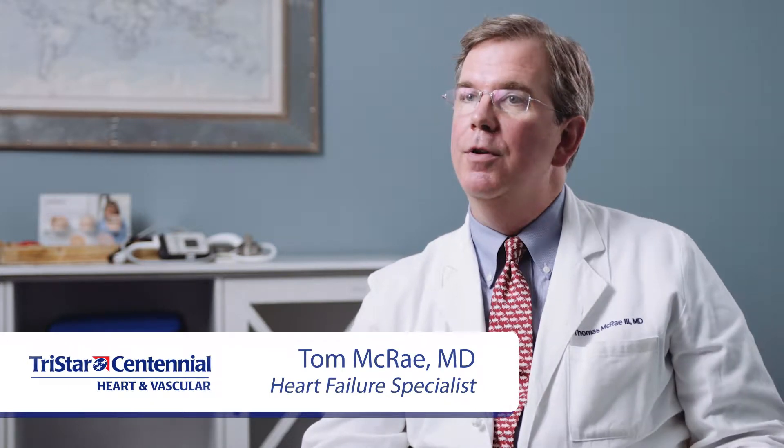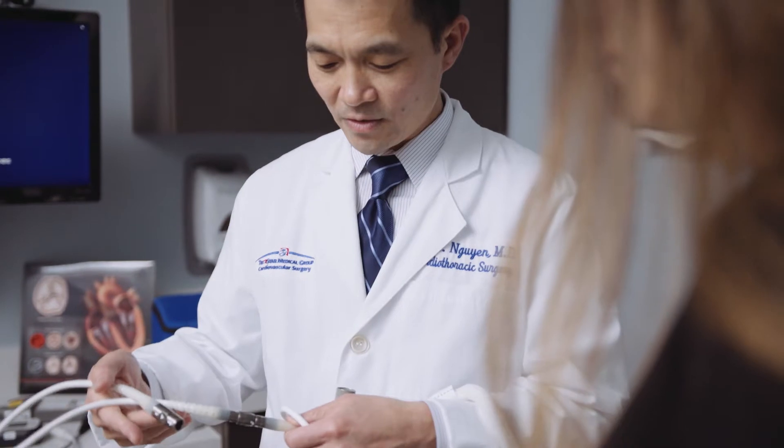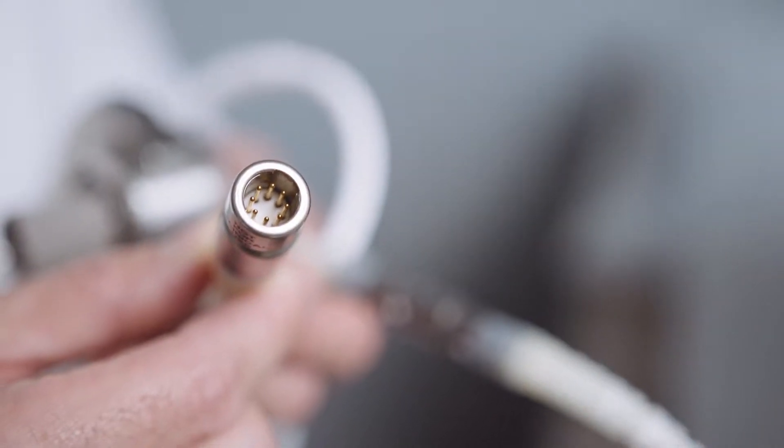An LVAD is a mechanical circulatory support device that's implanted in a patient with chronic heart failure. These patients have severe heart failure and usually meet a requirement for having a heart transplant, so they're on the far end of the spectrum of heart failure.